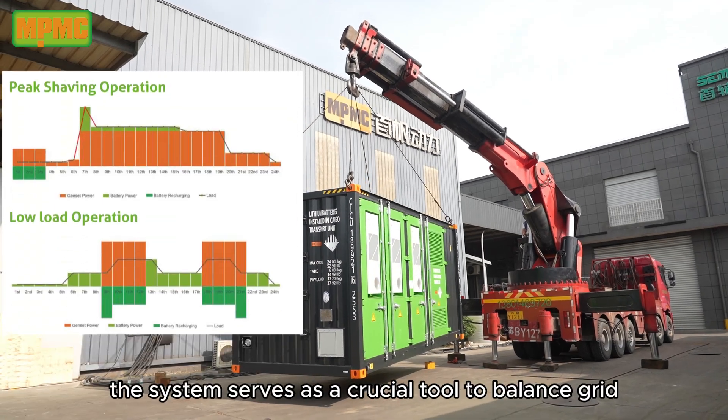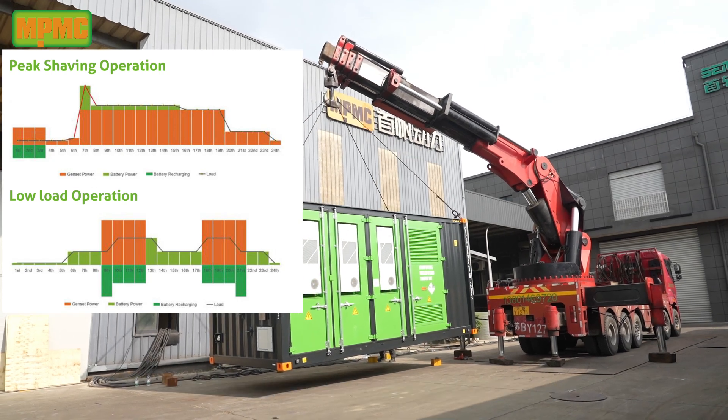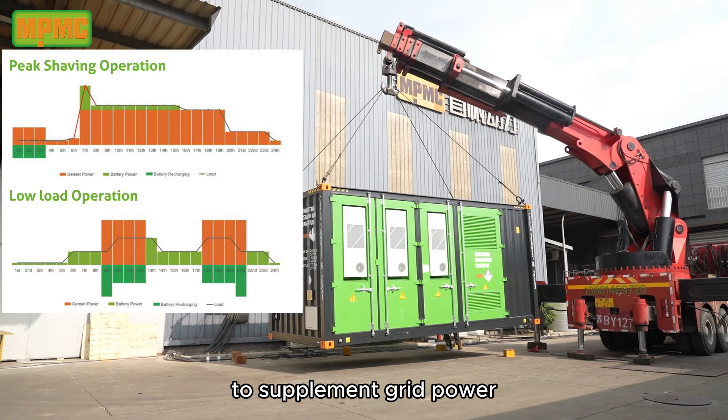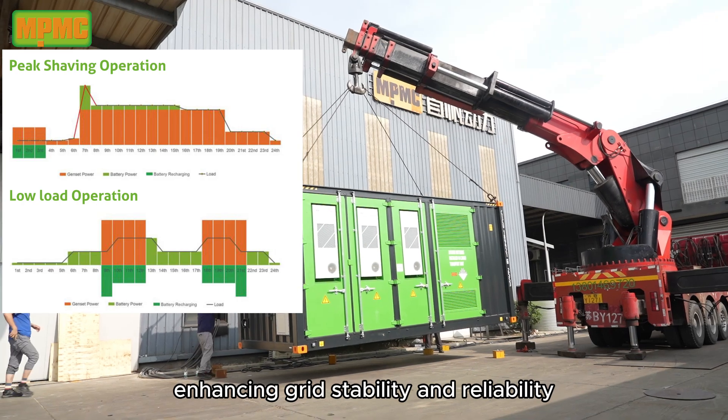Peak shaving: the system serves as a crucial tool to balance grid supply and demand, reducing grid stress. It can release stored energy during peak demand periods to supplement grid power and absorb excess energy for storage during times of surplus, enhancing grid stability and reliability.